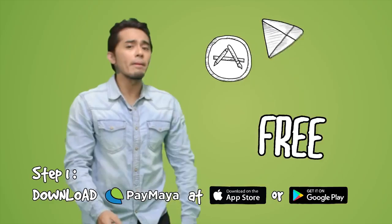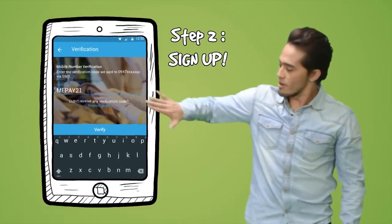Step 1: Download. Paymaya is free and regulated by Bangko Sentral. Step 2: Sign up.